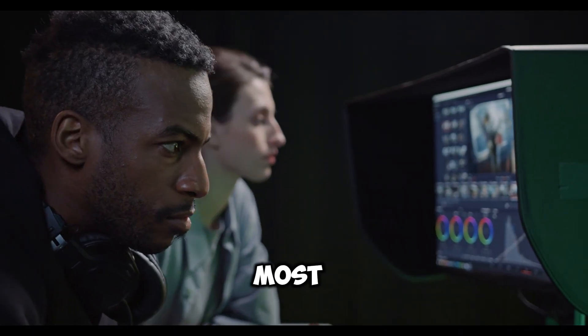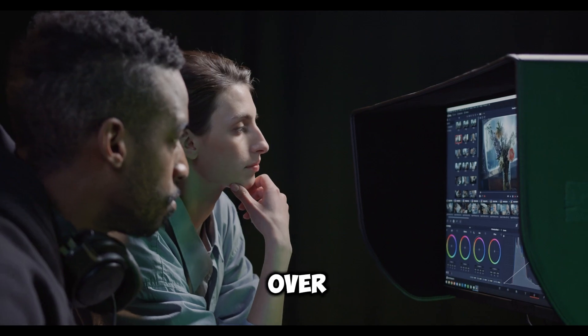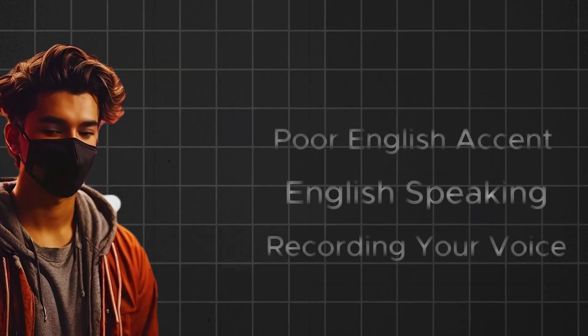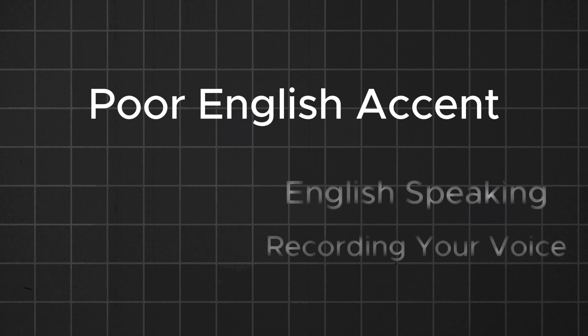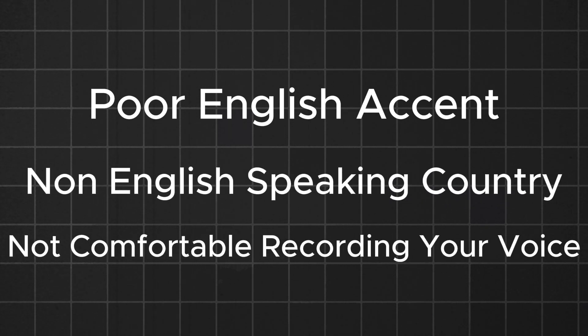One of the challenges most people face while looking to create a faceless channel is having the best voiceover. This is probably because of one or more of three reasons: first, maybe you have a poor English accent; second, you're not from an English-speaking country, or you're not comfortable recording your voice.